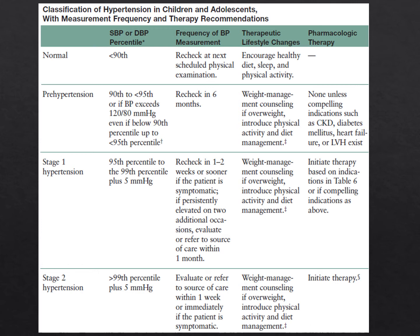An important point: if there are concurrent diseases like chronic kidney disease, diabetes, heart failure, or LVH, that's an indication for pharmacologic therapy even at prehypertensive blood pressure levels. Many residents and even some attendings are not aware of this recommendation.